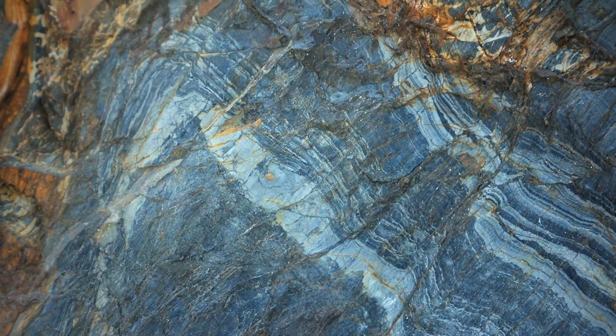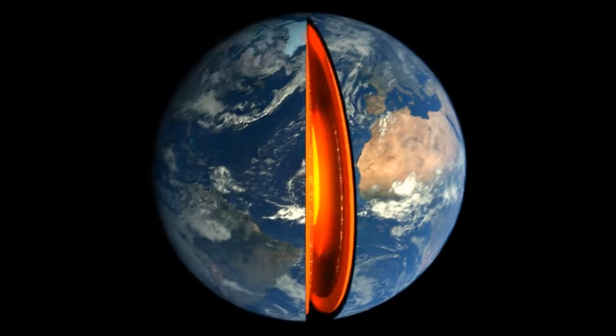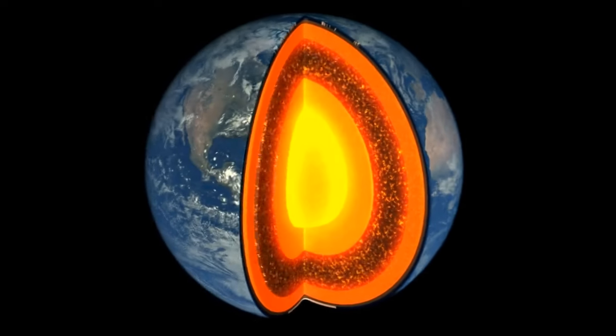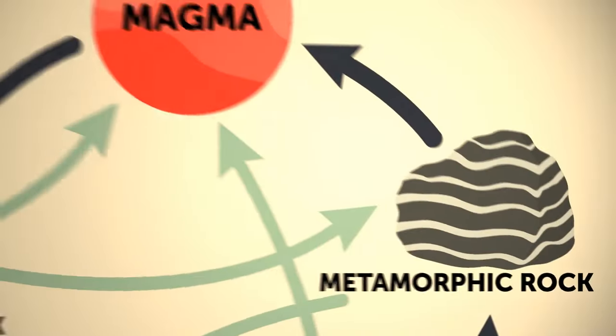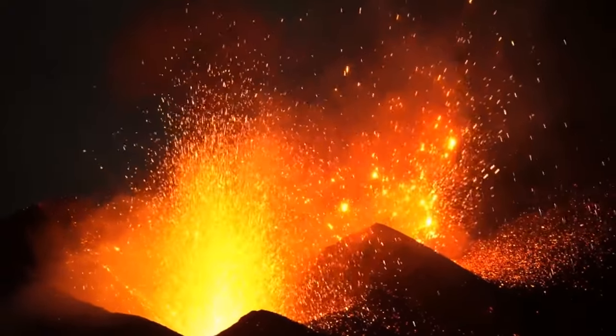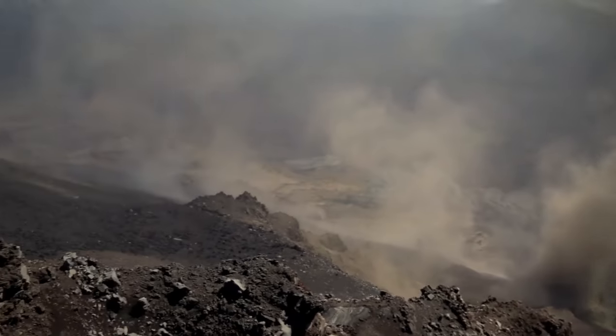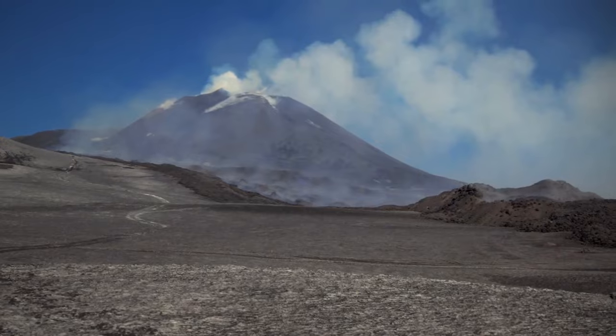Sedimentary rocks can also end up deeper and deeper under the Earth's surface. With lots of heat and pressure, they get cooked into metamorphic rocks. They can go back to the surface again or even be re-eroded. Sometimes the crust plates push one under another, and this way rocks can transform back into magma.